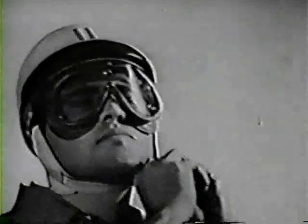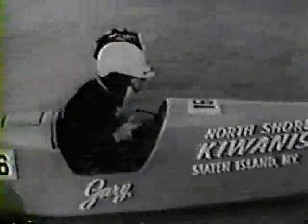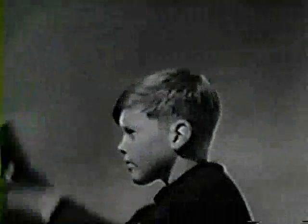Jet pilots wear them, skydivers wear them, racing drivers wear them, and now you can join the men of action with the most amazing speed helmet ever made — the exciting new Super Helmet 7.